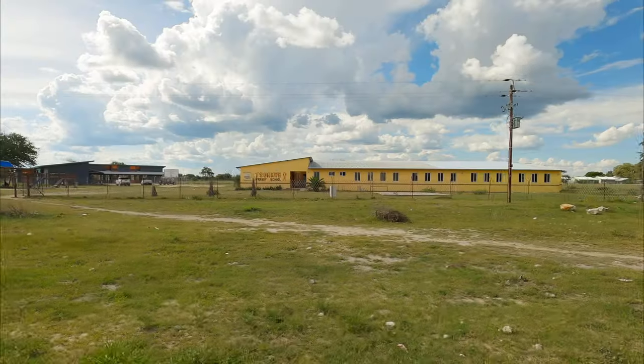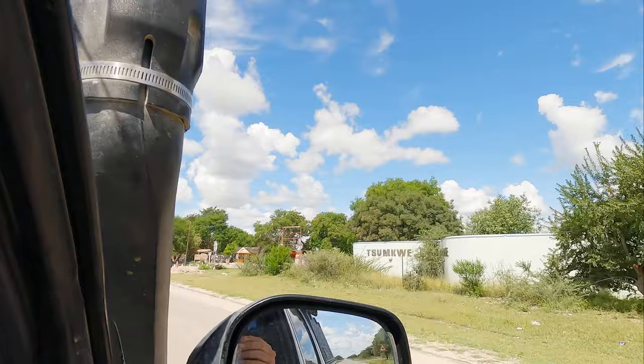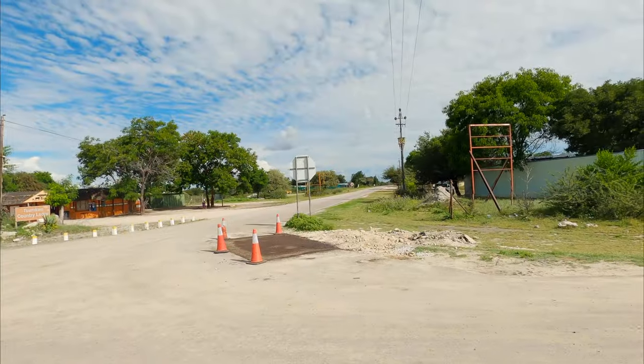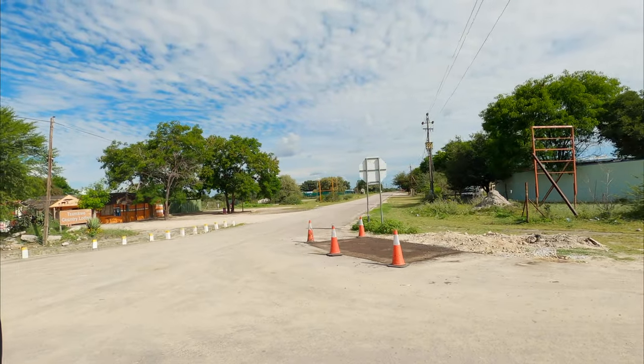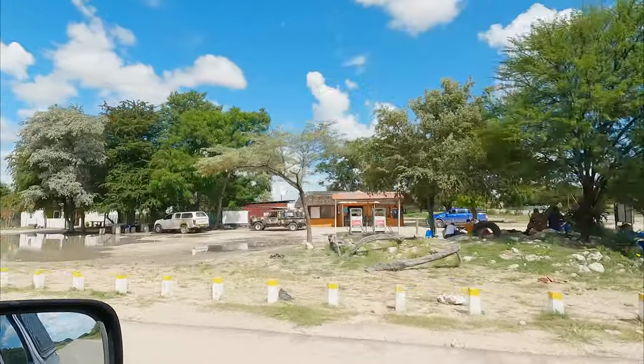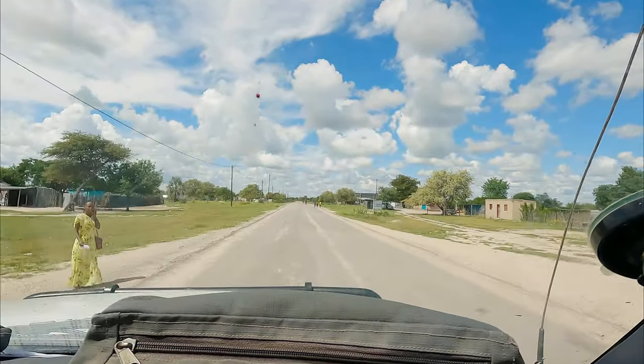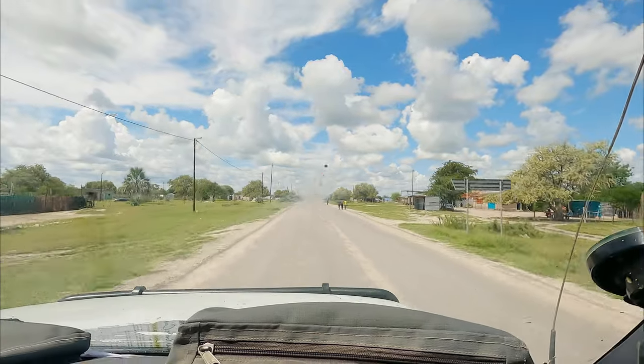It's much bigger than I expected. There's a primary school — I'm pleasantly surprised, I expected it to be much smaller. Let's see the petrol station. There's the Chumkwe Country Lodge — we'll turn off, this is where we'll be staying. There's the Puma petrol station. And if you carry on straight on this road it'll take you to the Botswana border.